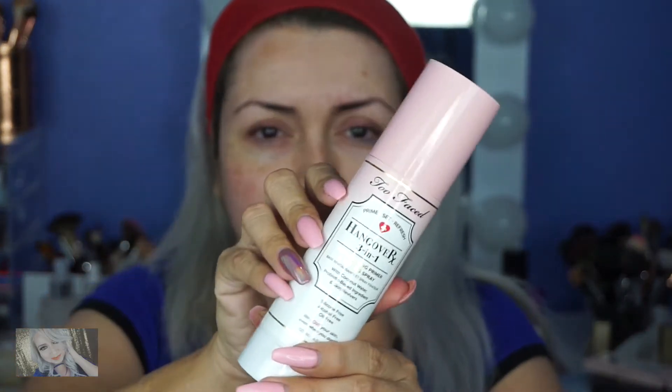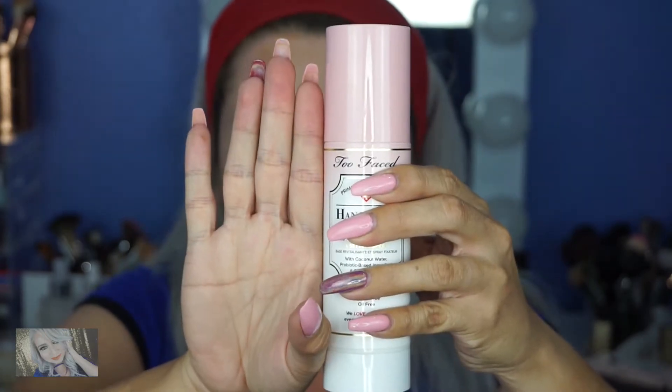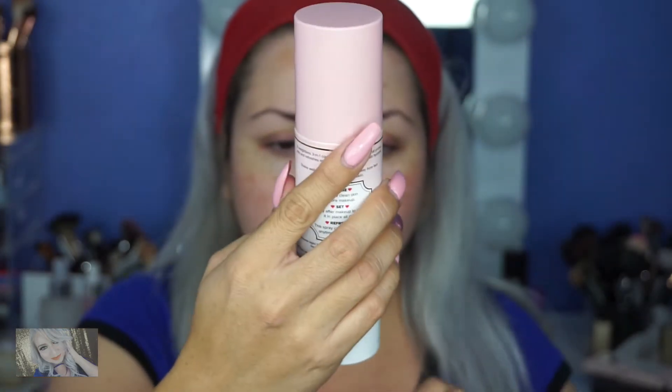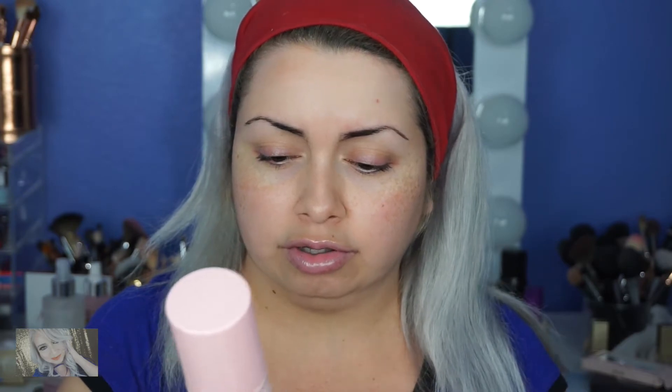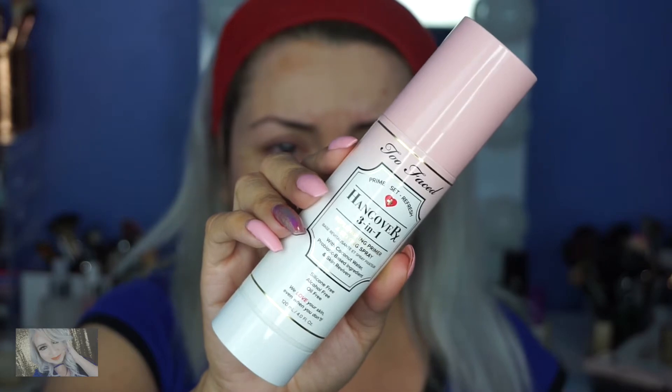And here it is. It's actually pretty big — look at my hand. This is a 4-ounce. You use it to prime, to set, and to refresh. It's silicone-free, alcohol-free, and oil-free, with coconut water. This one was $32, which is pretty pricey for a setting spray.